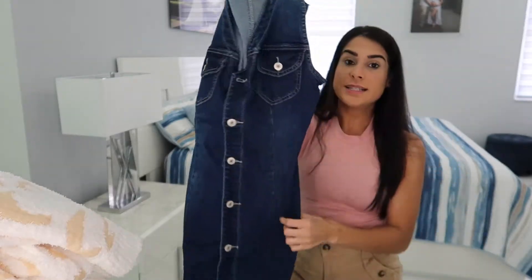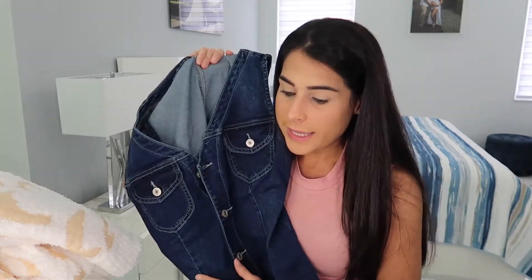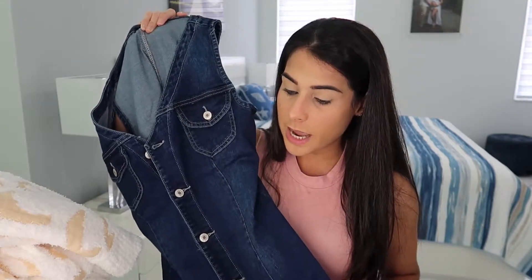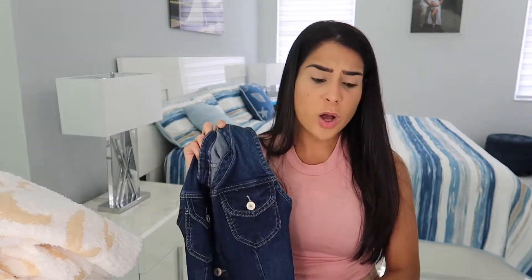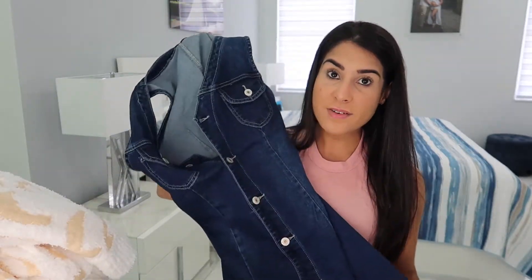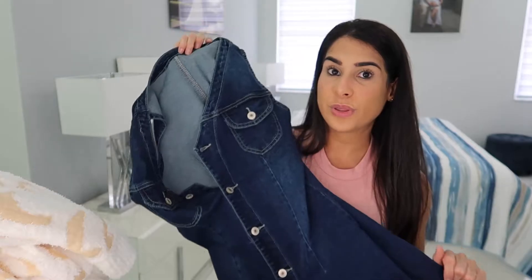The next item is a dress — a really cute dark blue jean material dress called the Women's Sleeveless V-Neck Button Down Frayed Hem Short Denim Dress. Right now a lot of denim pieces are really trending, so this is great to have. It's perfect for a casual outdoor date or something like that.